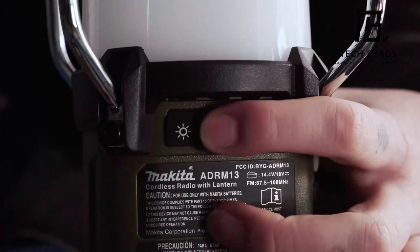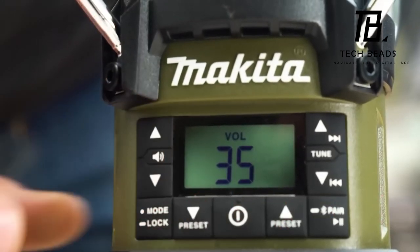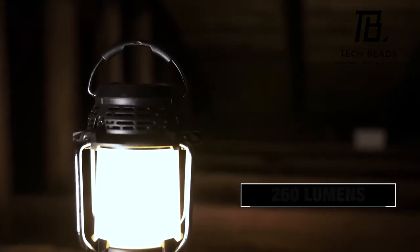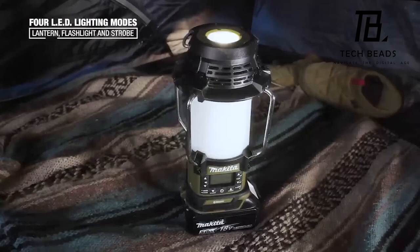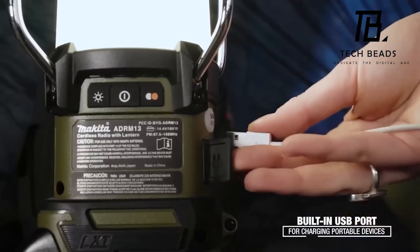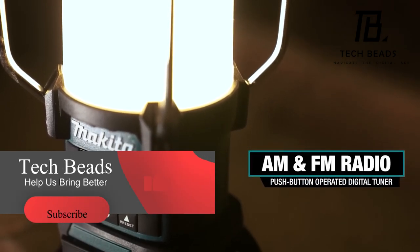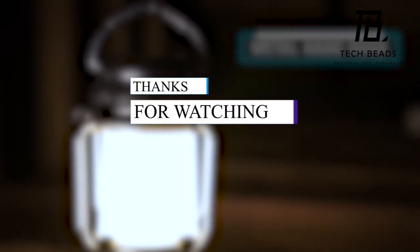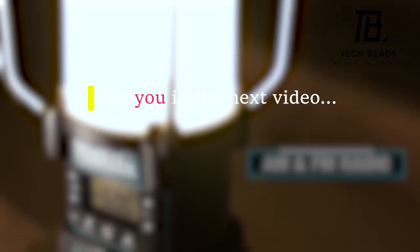To conclude our lineup on a positive note, let's turn to Makita. This Japanese powerhouse has introduced an LED lantern with built-in radio and gadget charging capabilities. Depending on the battery, the radio can operate for up to 44 hours, and the light for up to 16 hours. You have the flexibility to adjust not only the brightness but also the color temperature. Additionally, it offers four lighting modes: 360-degree lantern, three-side lantern, flashlight, or strobe flashlight. Without the battery, this versatile lantern is priced at $159.